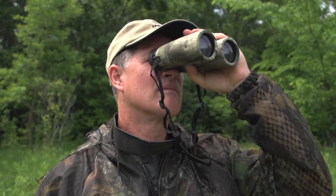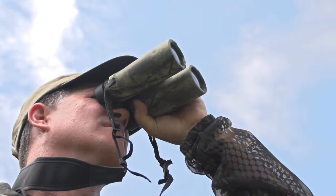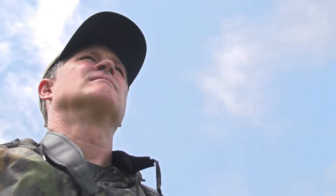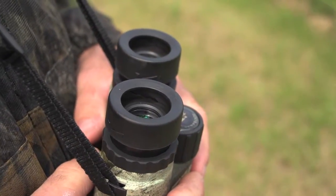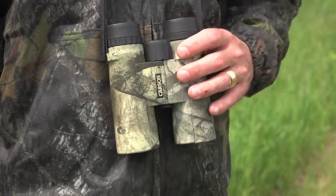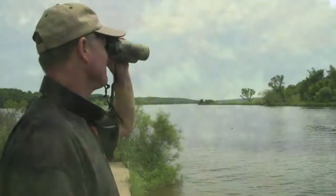Fully coated optics team up with top notch BAK4 prisms to ensure bright, razor sharp images. These binoculars are nitrogen purged and waterproof, and the eye relief cups easily extend in one swift motion for advanced comfort. For sure grip and bump protection, the body is covered in a shock-resistant rubberized armor done in non-reflective mossy oak tree stand camo for top concealment.